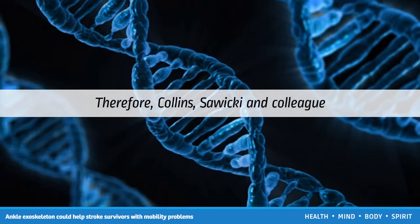Therefore, Collins, Sawicki, and colleague M. Bruce Wiggin designed their exoskeleton to offload some of the calf's clutching muscle force, which they found reduced the overall metabolic rate. To reduce the energy penalty of placing heavy objects on the legs, they fashioned the exoskeleton using ultra-light, yet rugged and functional, carbon fiber.